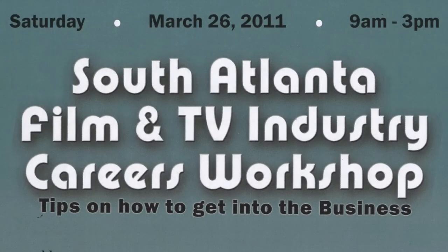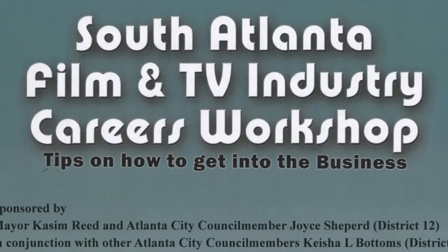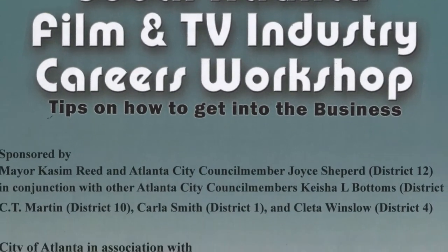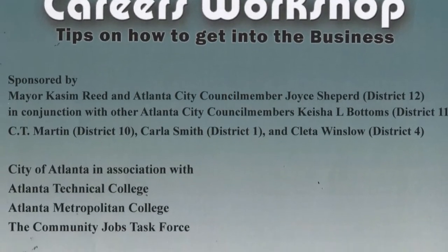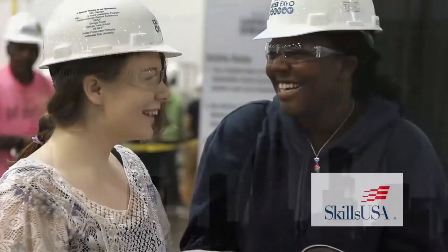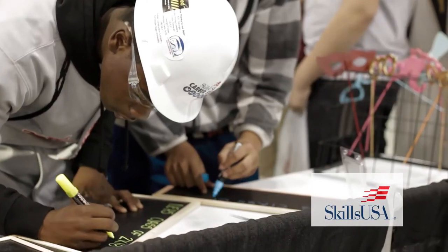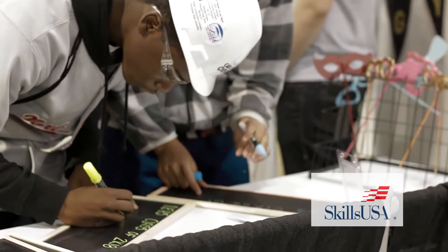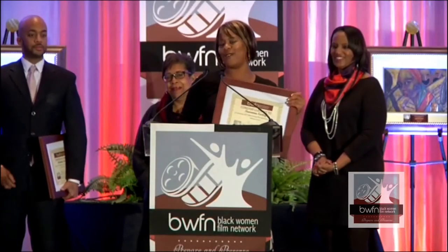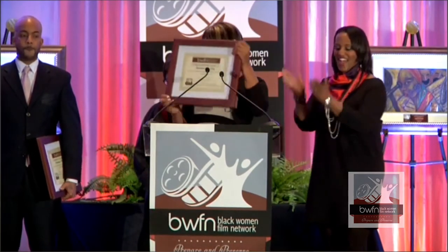Atlanta Technical College is no stranger to film industry preparation. Serving as the location for the South Fulton Film and Video Careers Workshop in 2011, Atlanta Tech's campus was filled with persons seeking film careers. Atlanta Tech students are camera ready — Michael Harris and Larry Walker won SkillsUSA first place, and Tawana Easley was one of three students nationwide to win a black women film scholarship.